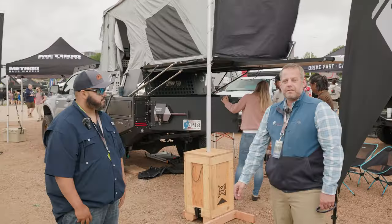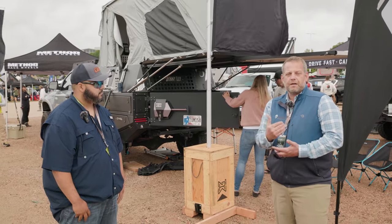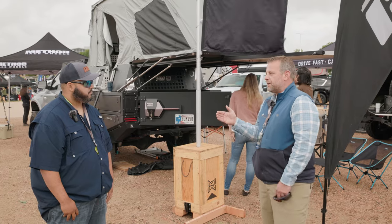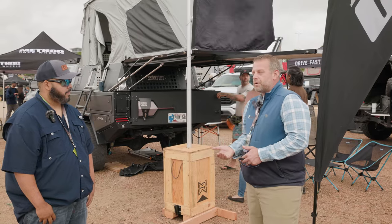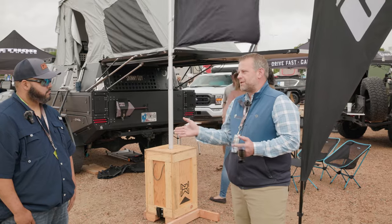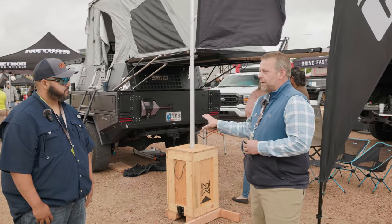This is my 2018 Tundra — I had them build it for me. The custom bed is made by Bowen Customs here in Colorado — I think Denver, or somewhere here in Colorado. It's a great bed. It's been tremendous for any activity.